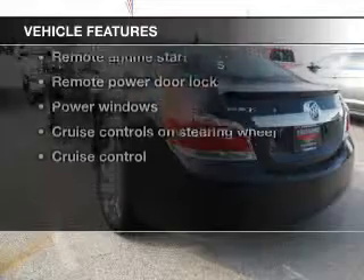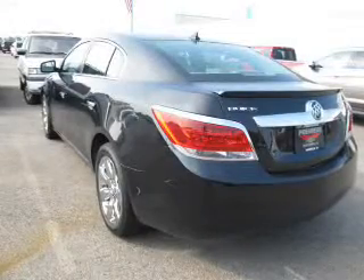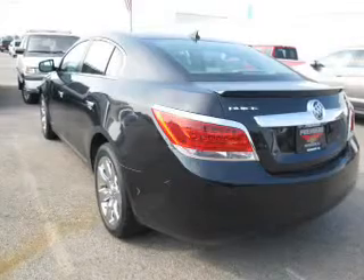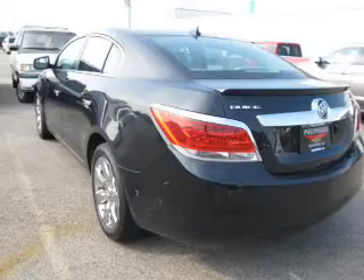Enjoy these notable features that are included in this vehicle: keyless entry, leather seats, power door locks, power windows, cruise control, Bluetooth wireless, and AM-FM stereo with a CD player.